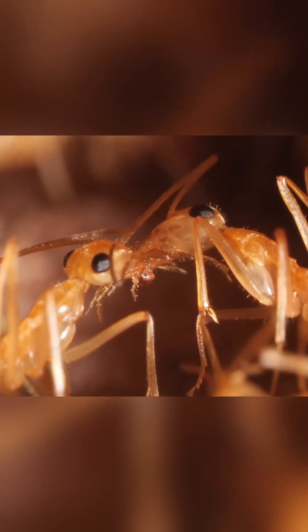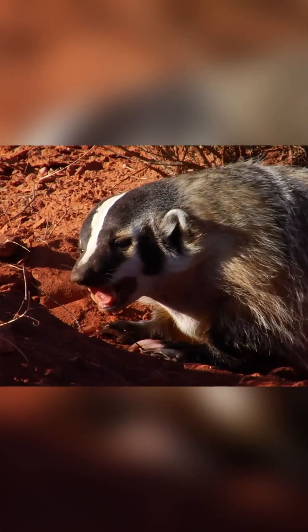Any ant in the colony can turn to this living storehouse for a portion of sweets. A hungry ant starts tapping a certain rhythm with its antennae, and if the rhythm is correct, the honeypot ant willingly regurgitates a portion of sweet treats. Such an unusual dessert is popular not only with animals, but also with locals and tourists.